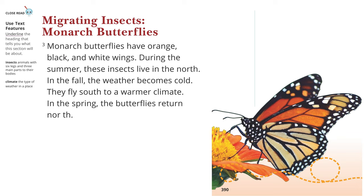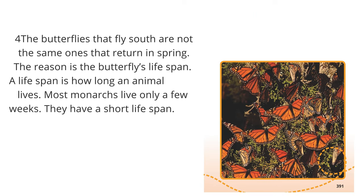Monarch Butterflies have orange, black, and white wings. During the summer, these insects live in the north. In the fall, the weather becomes cold and they fly south to a warmer climate. In the spring, the butterflies return north. The butterflies that fly south are not the same ones that return in spring. The reason is the butterfly's lifespan — how long an animal lives. Most monarchs live only a few weeks; they have a short lifespan.